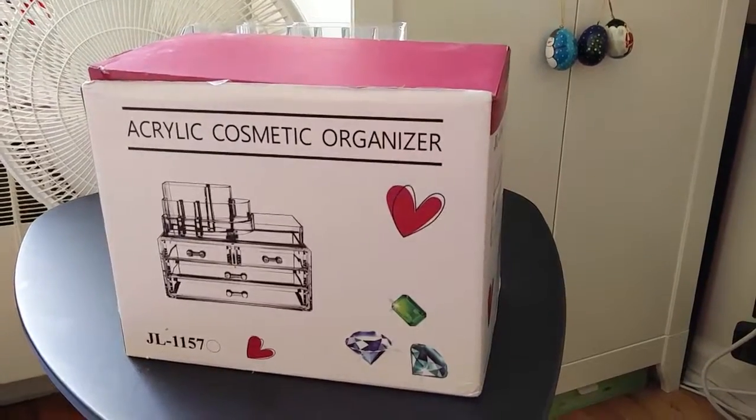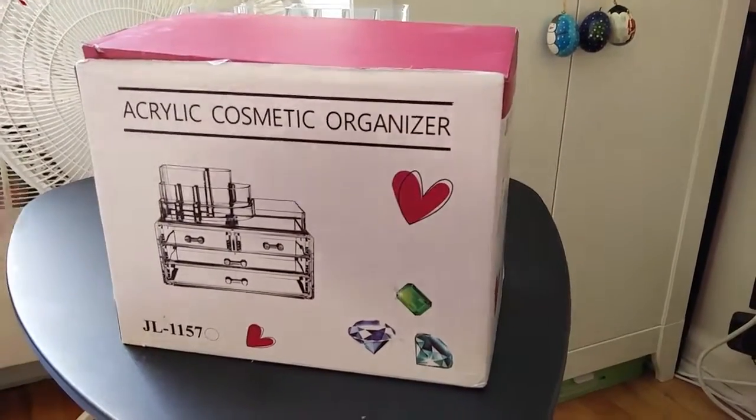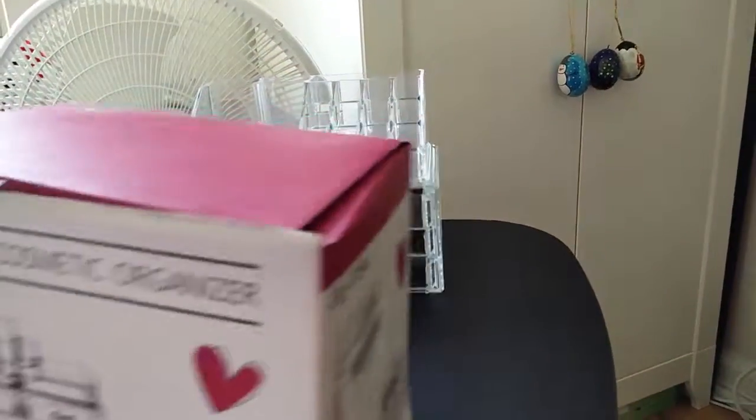Hello everyone, hi there. We are looking at the jewelry box cosmetic organizer by Click Style. This is the box it came in — it arrived in bubble wrap. This is the product itself; it's a two-piece product.